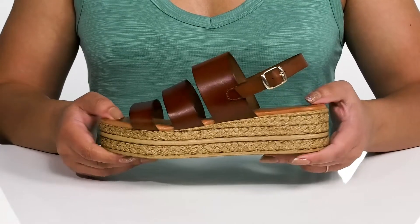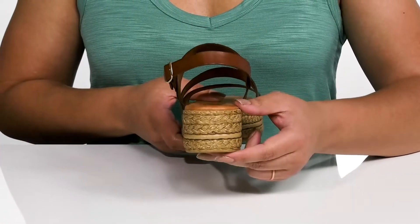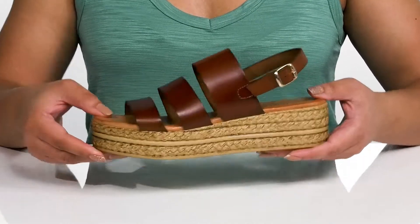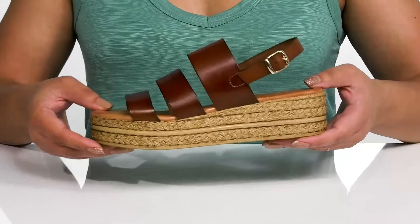The midsole has a sturdy and durable build that's made to last, and you'll get almost a two inch boost in height from the platform. It's all on top of a textured synthetic outsole. Show these off wearing a cute pair of skinny jeans.